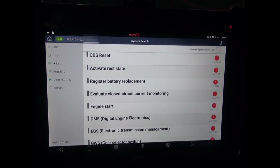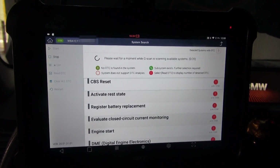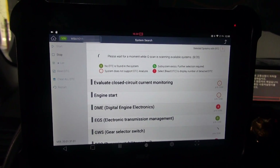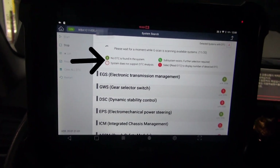A red circle with an exclamation mark represents a system that has stored trouble codes. Let's see what they are by hitting the Read DTC button. Once the scan is completed, the number of DTCs will be displayed in the red circle.